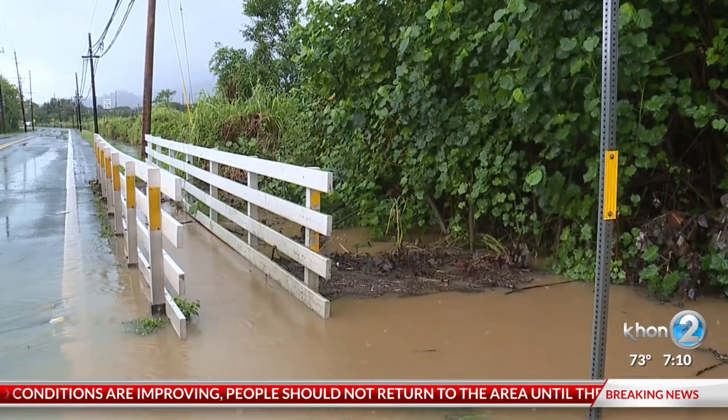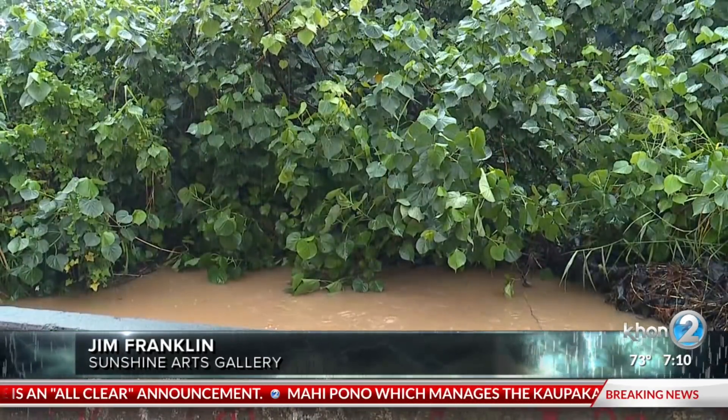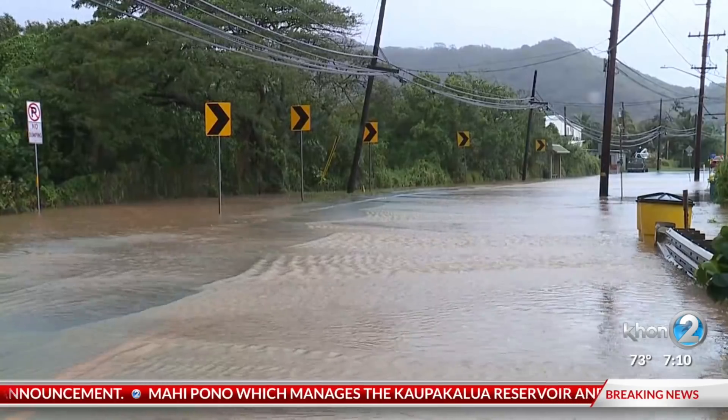According to Franklin, this is part of the problem. Kahaluu's stream is completely overgrown, and this stream right here is all clogged up. Nobody ever cleans it out. The last place for the water to go is down my driveway.